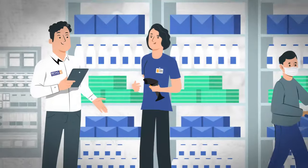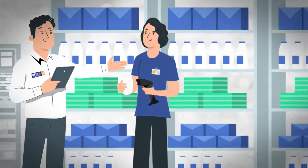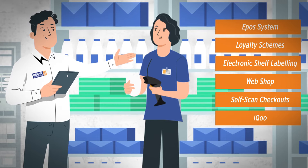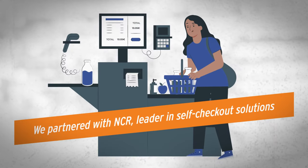We introduce Retail Solutions. We offer the best software solutions for grocery and convenience stores. Our job is empowering you to manage your store in the easiest, quickest and best way possible. You can increase checkout speed with our self-checkout.